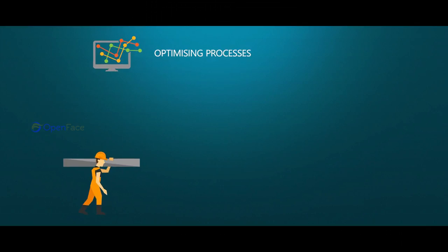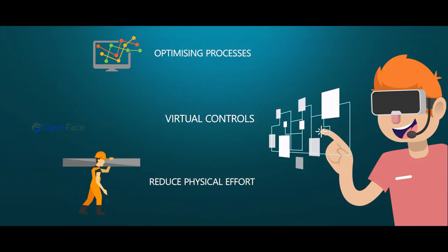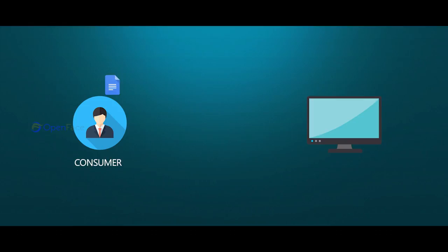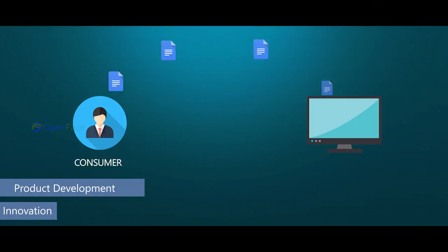Due to its real-time nature, decision-making is easier in highly complex cases. Digital twins help in optimizing processes, reduce physical effort, and help control all aspects virtually. With the help of this technology, consumer insights and behavior data gathered can help improve product development and innovation in a more data and customer-driven way.